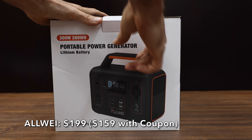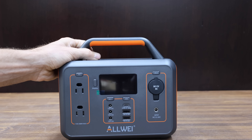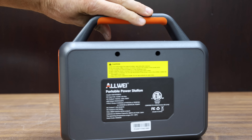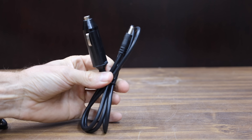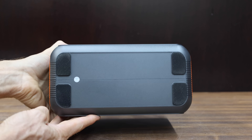At a price of $199 before the discount, or $159 with the coupon, is this Allway brand. It offers 300 watts continuous or 600-watt surge. The total capacity is 280 watt-hours. It can be recharged using AC wall charging, car charging, or solar charging. Using a 100-watt solar panel, you can charge it in 3 to 4 hours.